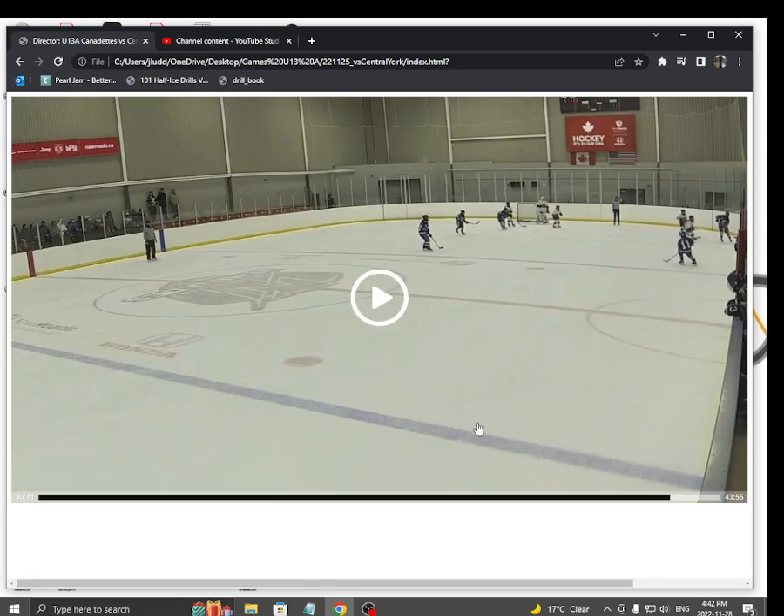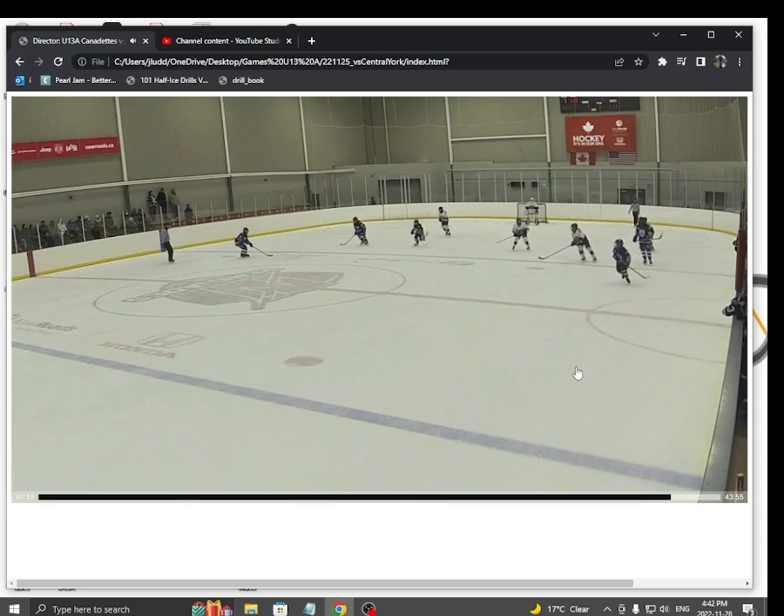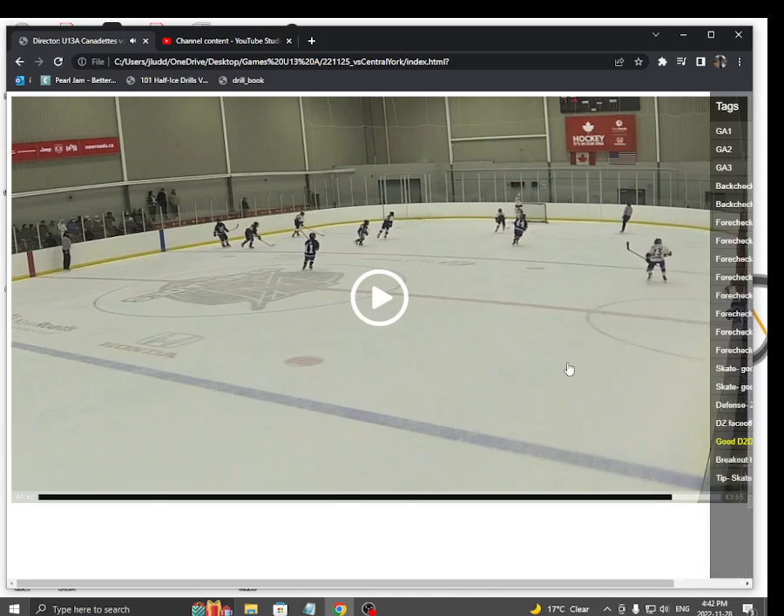Here's a great D-to-D pass by Jazz. She loses it at the line but takes a good look. Sari gets it over, puck's back in. Really good job.